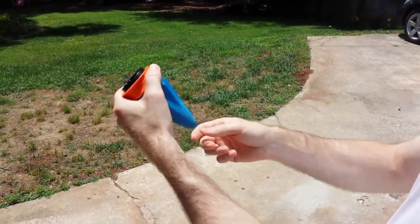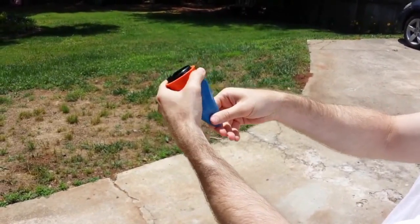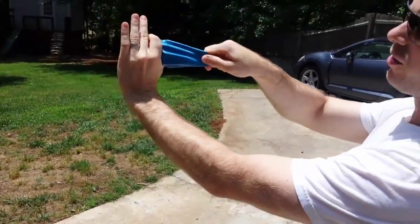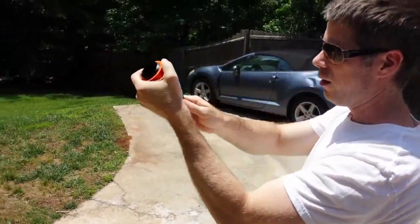Created and built in the USA, the Pocket Shot includes one standard pouch and one pro pouch, and is available for purchase at thepocketshot.com for $25.